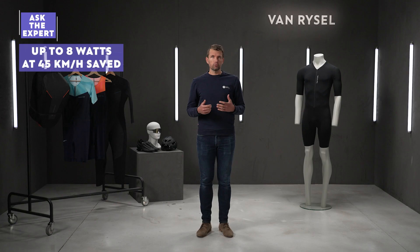We validated aerodynamics in a wind tunnel with Suicide, our performance partner, and we are proud to announce that we saved up to 8 watts at 45 km/h compared to the best tri-suits on the market, which will give a real advantage to our users.